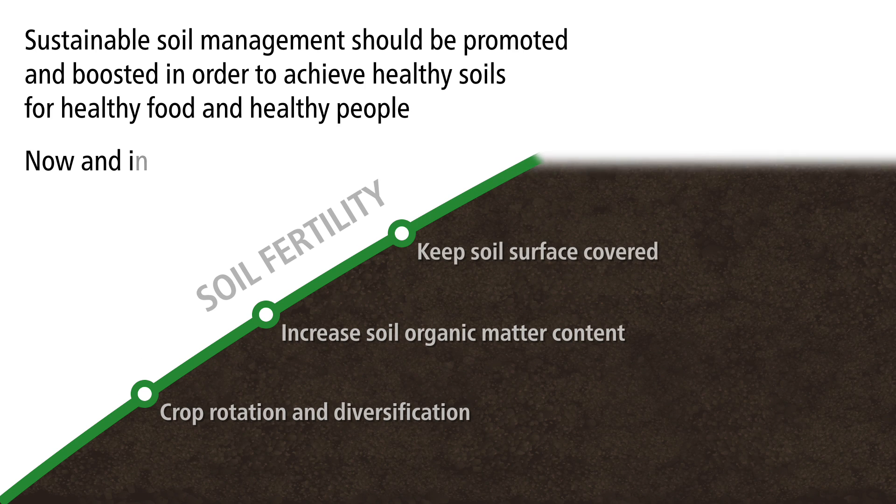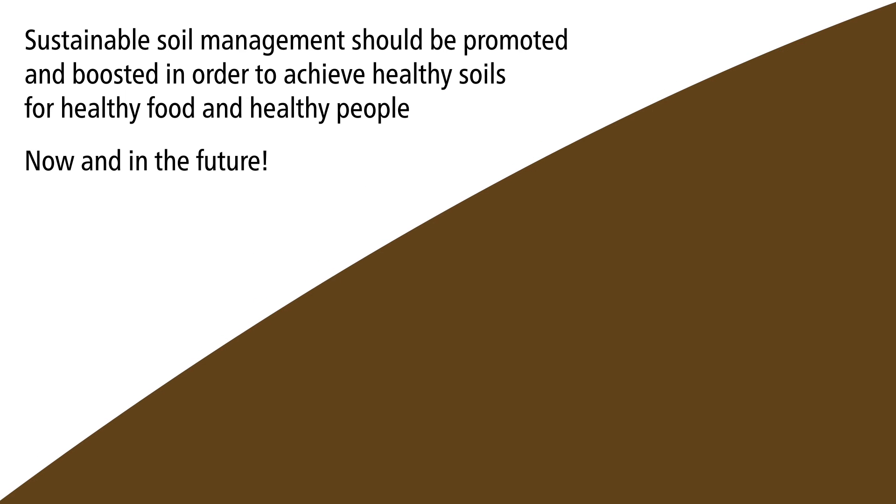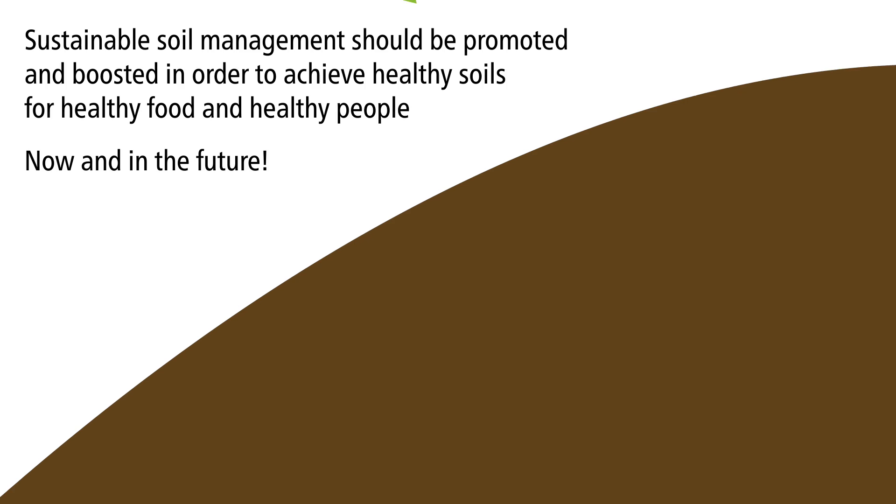Sustainable soil management should be promoted and boosted in order to achieve healthy soils for healthy food and healthy people, now and in the future.